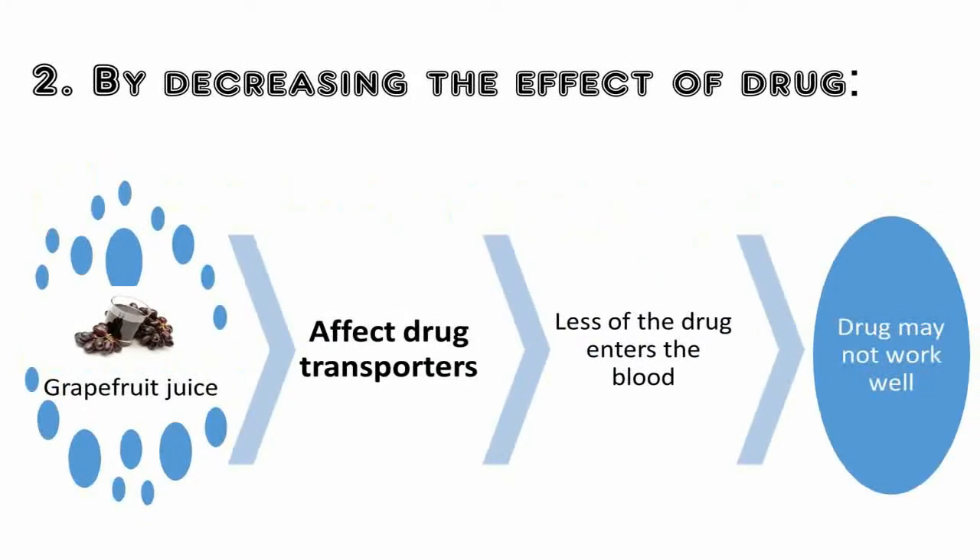By decreasing the effect of the drug: the other way grapefruit juice interacts with medicine is by decreasing the effect of the drug. In our body, there are some proteins known as drug transporters, which help move a drug into our cells for absorption. Grapefruit juice can affect those drug transporters, leading to less of the drug entering the blood, and hence the drug may not work well.